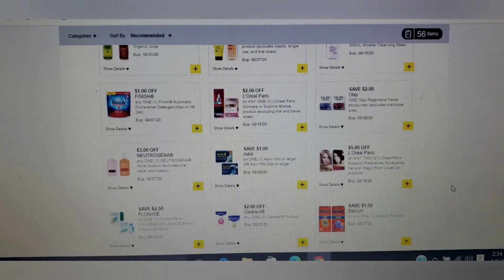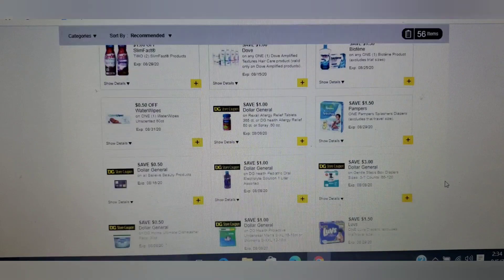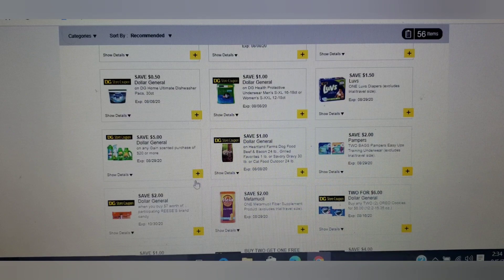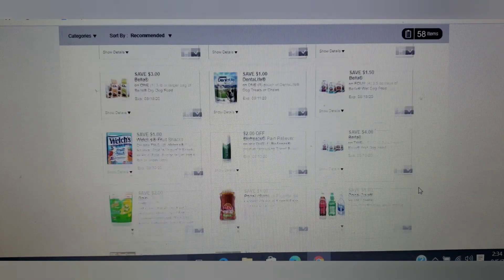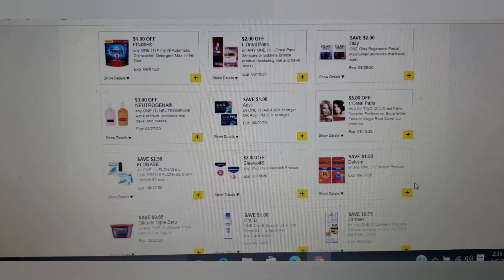Oh, the most important one — I almost forgot! This is the must-must-must clip: the 5 off 20. I've been waiting for this forever. And the Pampers — if you're needing some, clip that one too.